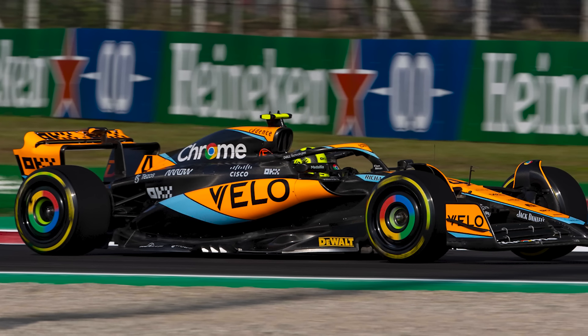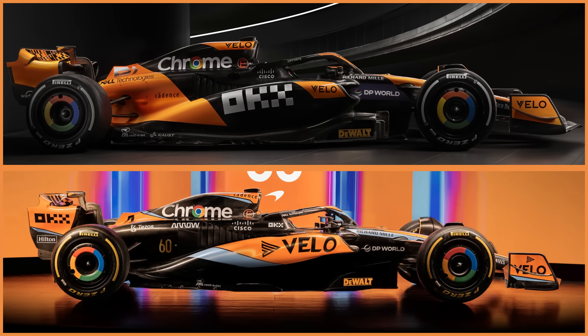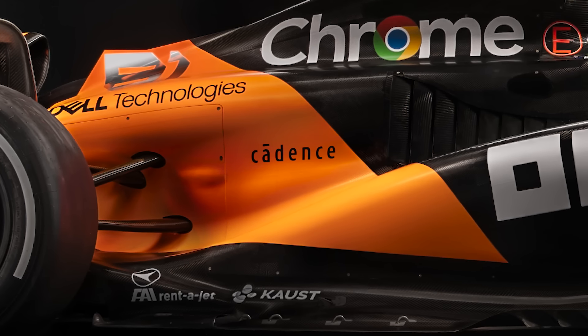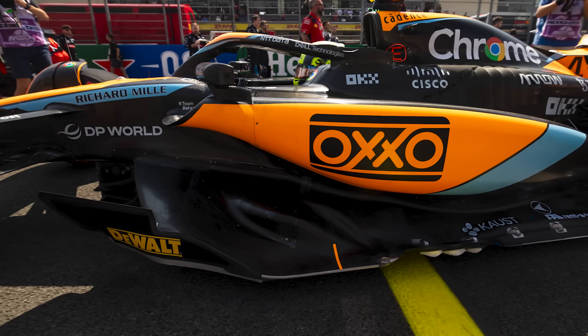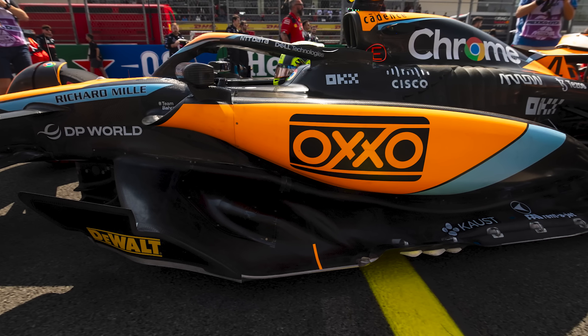Having a close look at the car, I've picked up some differences from last year's. In terms of sponsors, we no longer have Cadence above the driver's head — that's now moved to the rear of the car. Of course, sponsors don't always stay the same for the whole year; some deals are only for certain countries. If you look at Mexico last year, on the side of the McLaren you had OXO in place of Velo.